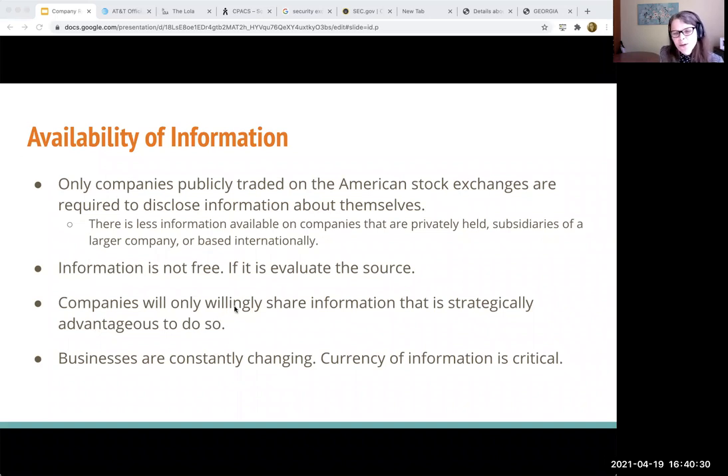Companies are only willing to share information that's strategically advantageous to do so. Again, that supply chain — they don't want their competitors to know what they're doing so that they can replicate it. So they'll keep things under wraps as much as they can. So we have to be strategic sometimes in digging that information out.